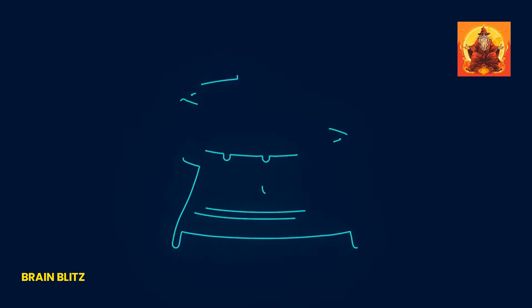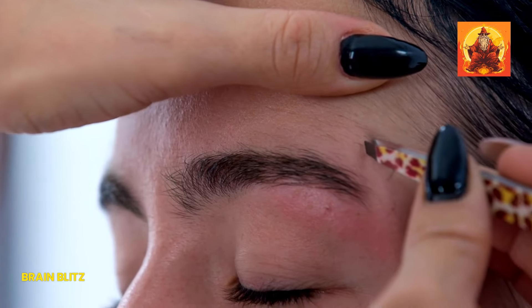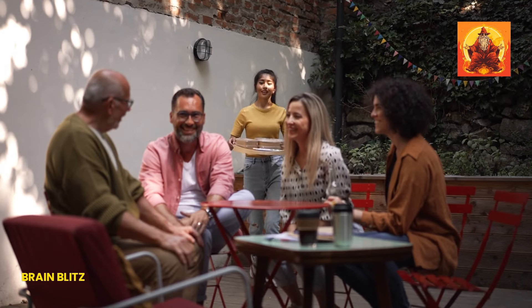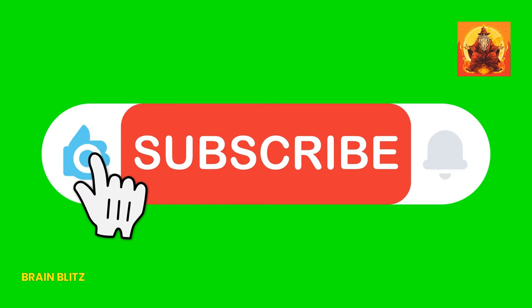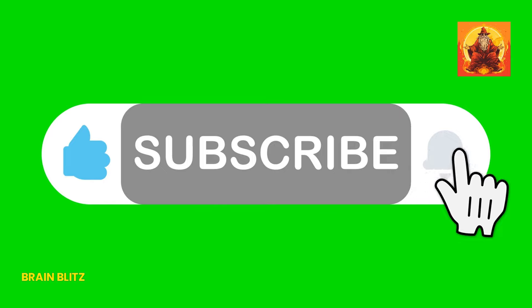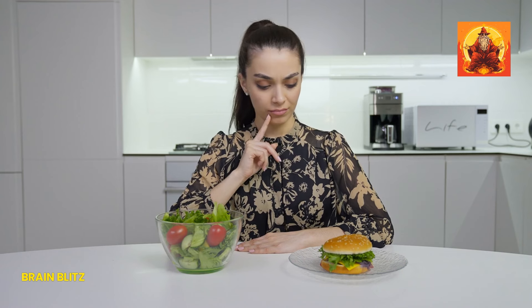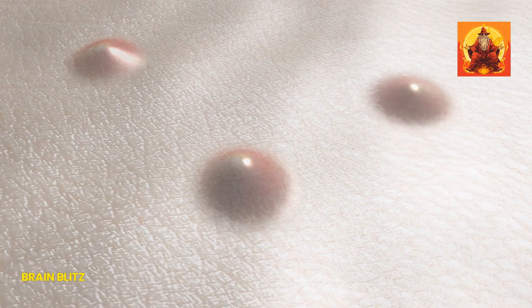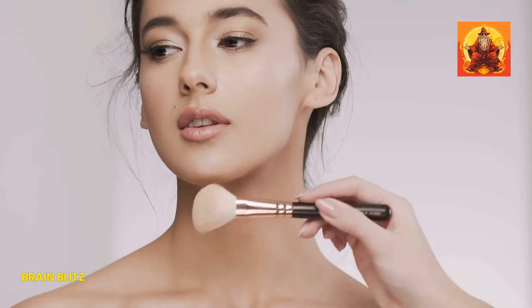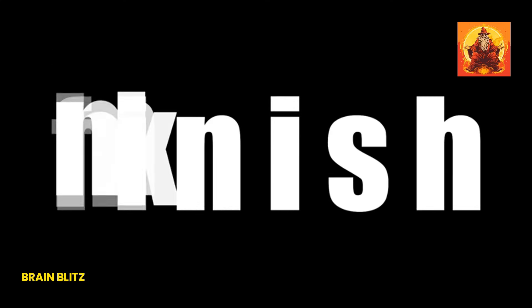We want to hear from you — which method are you most excited to try? Do you have any tips or tricks of your own for reducing a double chin? Drop a comment below and share your experiences with our community. Don't forget to subscribe to Brain Blitz for more awesome health and beauty tips. And if you found this video helpful, please hit that like button and share it with friends who might benefit. Check out our previous video on how to get rid of acne and pores in just three days. Thanks for watching, and we'll see you in the next video.